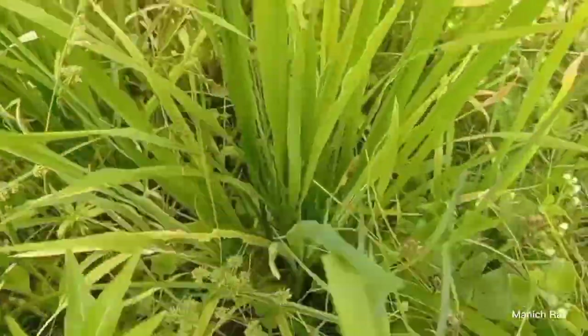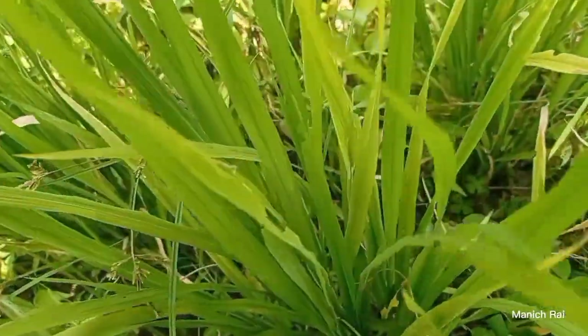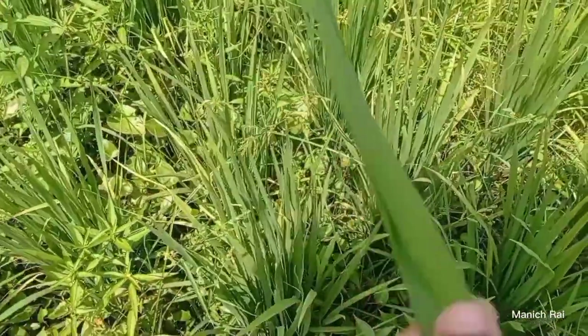I need to examine the rice leaf folders on the bottom. It's really interesting to breathe like that, but they are observed.